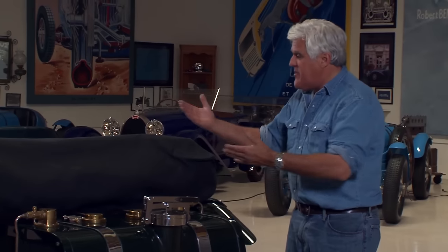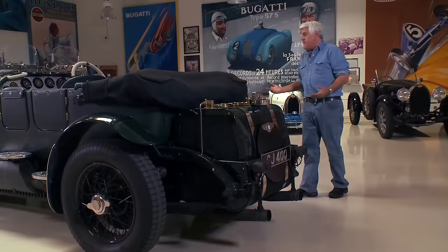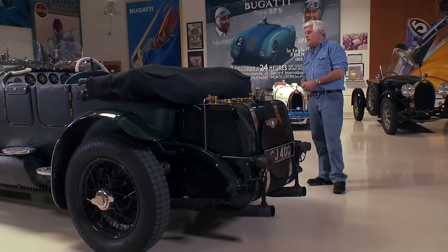I got it for the family — we can take the kids out. It's not a two-seater car. It stops and handles much better than it has any right to.